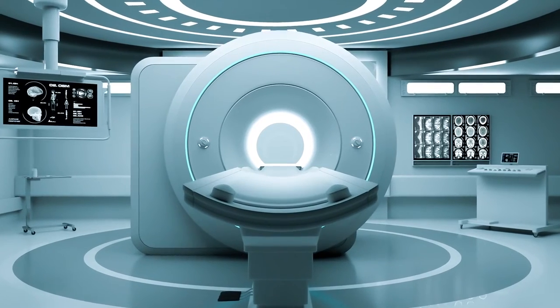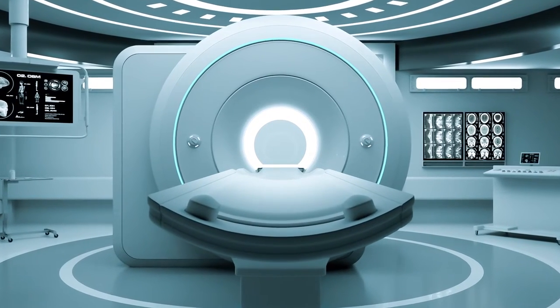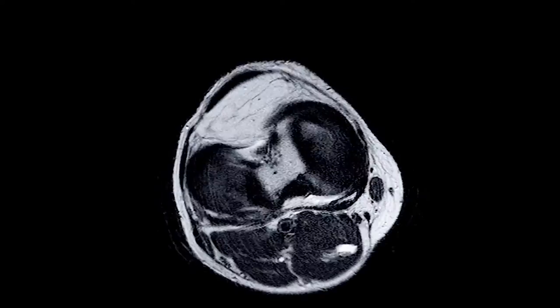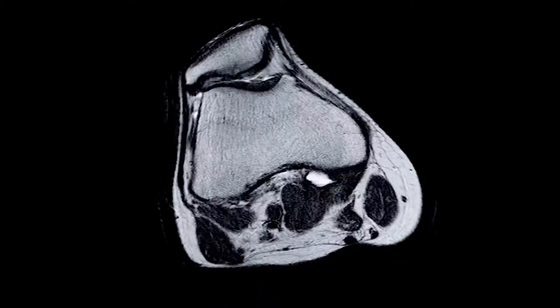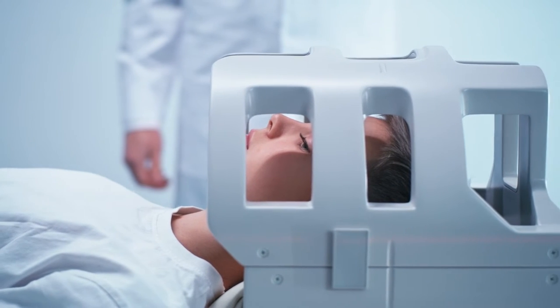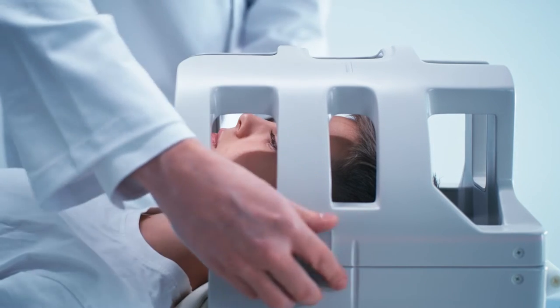This impressive looking machine is called an MRI, or magnetic resonance imaging device. It is a non-invasive way for doctors to get a look at what is happening inside a patient's body. An MRI uses a strong magnetic field along with radio waves to produce clear images of tissues and organs inside the body. Because magnets are used in these machines and metal is attracted to magnets, people who have implants that contain metal — like pacemakers or cochlear implants — cannot have an MRI.